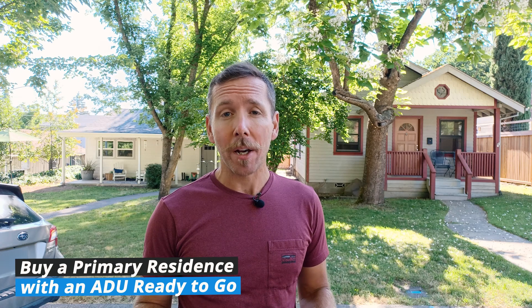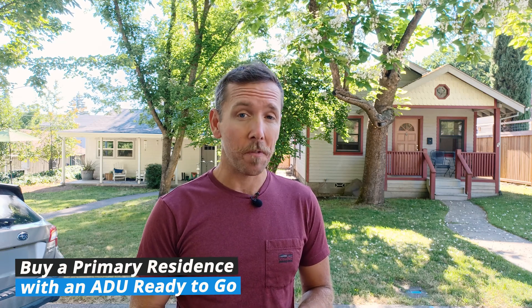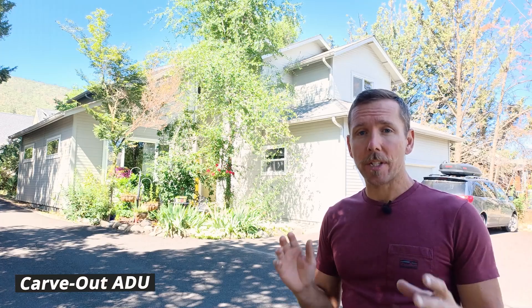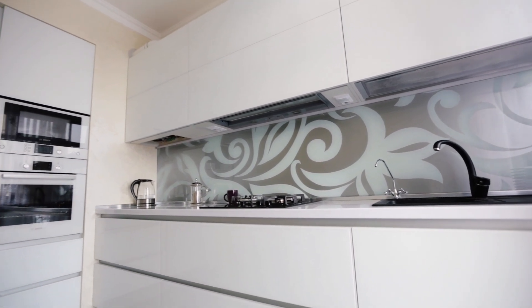To make a property even better, it has a detached garage with alley access that we're currently converting. With this strategy, you can show up to the closing table with 5% down and get 30-year fixed rate financing. Behind me is an example of what's probably the most underrated and underutilized ADU strategy out there — the internal carve-out ADU. That's where we take a large house, section off a portion of it, and legally convert it into an independent living space.